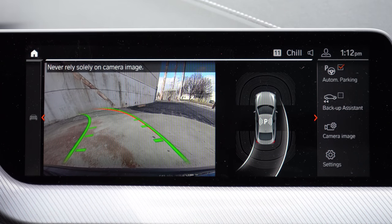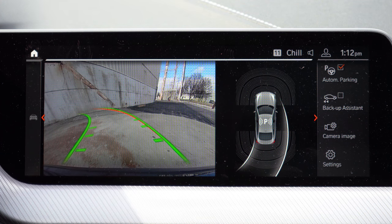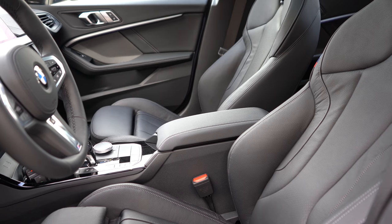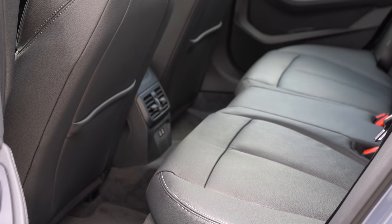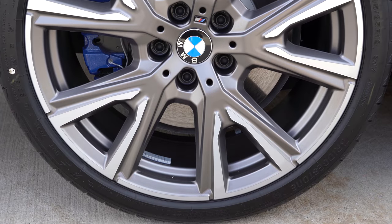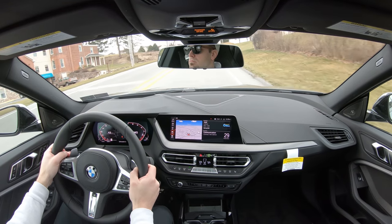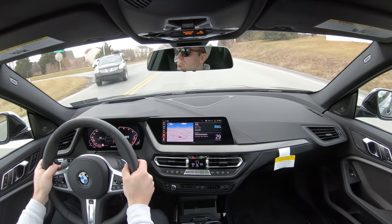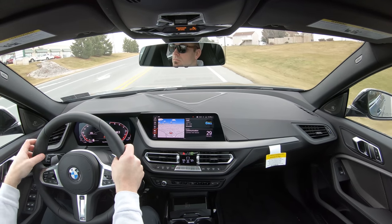The rearview camera activates when you put the M235i in reverse. On to safety: front, side, and side curtain airbags come standard along with driver and front passenger knee airbags. LATCH anchors for rear child seats and tire pressure monitoring are standard. Also standard: forward collision warning with city collision mitigation, lane departure warning, speed limit recognition, and a blind spot monitor. Adaptive cruise control can be added for $1,200 and also includes autonomous emergency braking.